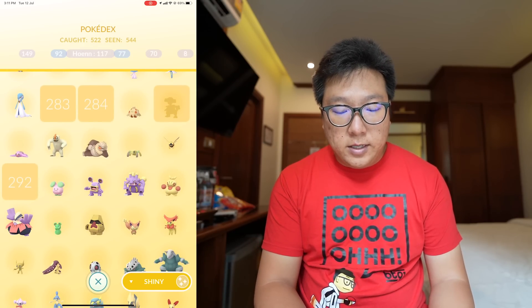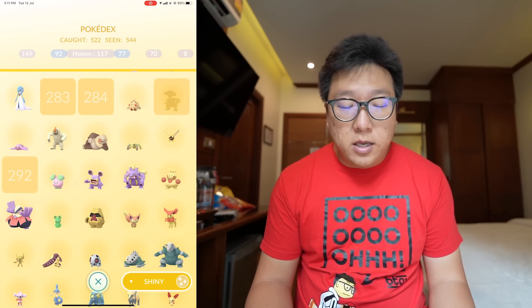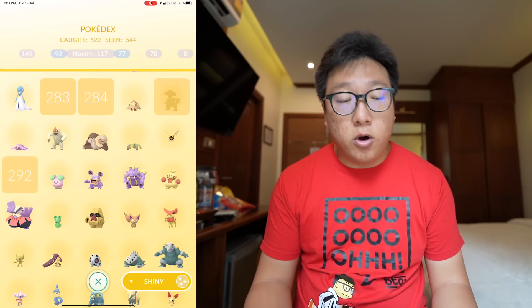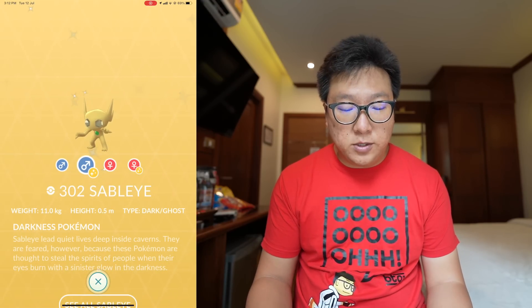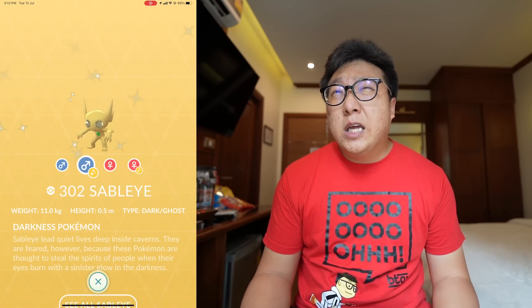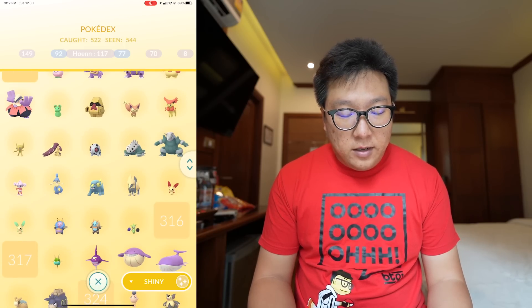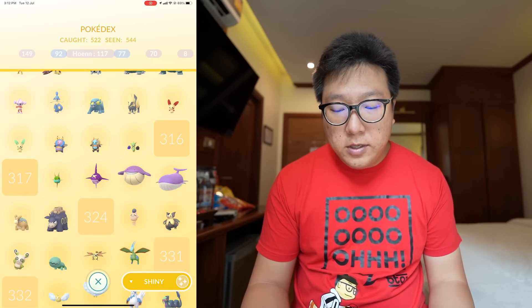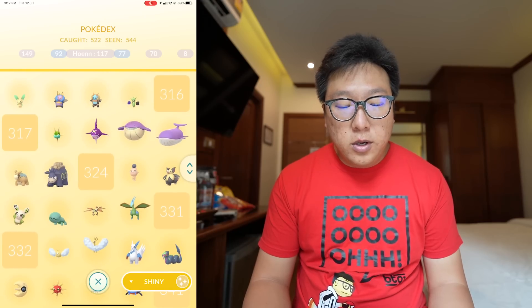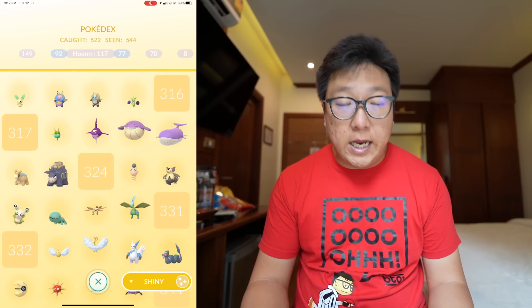Slakoth had a Community Day. Shiny Nincada and shiny Ninjask are registered, but shiny Shedinja — number 292 — is not available yet; maybe it will come during the Halloween event in October. One of the hardest ones to get when it was first released was shiny Sableye — the first time I got this was back in 2019 when I was in Taiwan, just randomly grinding. Pokédex numbers 316 and 317 — Gulpin and Swalot — are also not available yet. Pokédex number 324, Torkoal, the regional Pokémon of Thailand and parts of Malaysia — shiny form also not available.